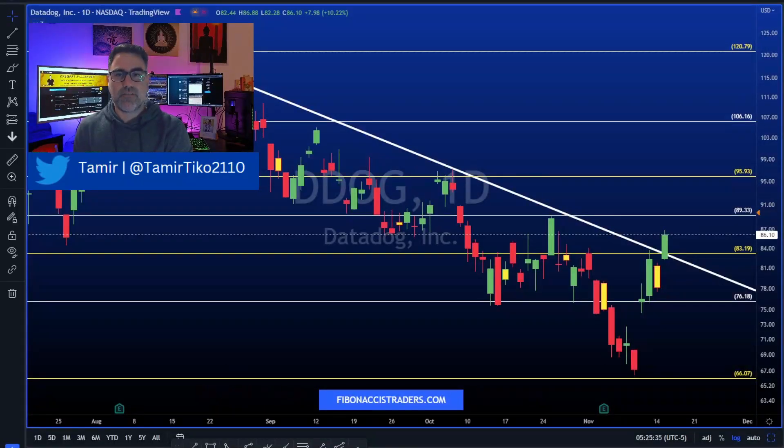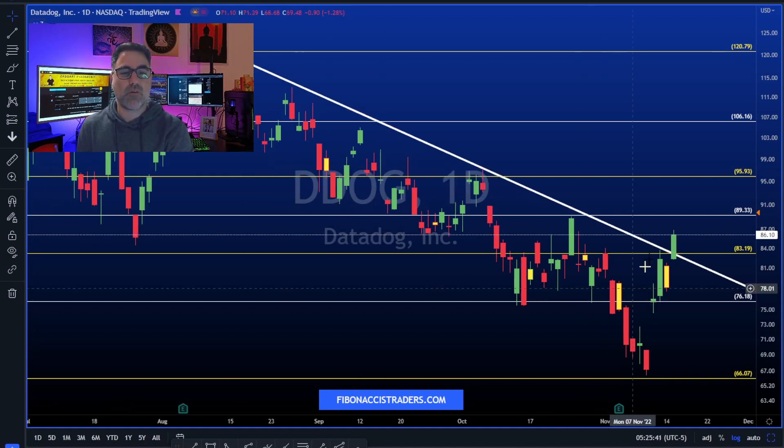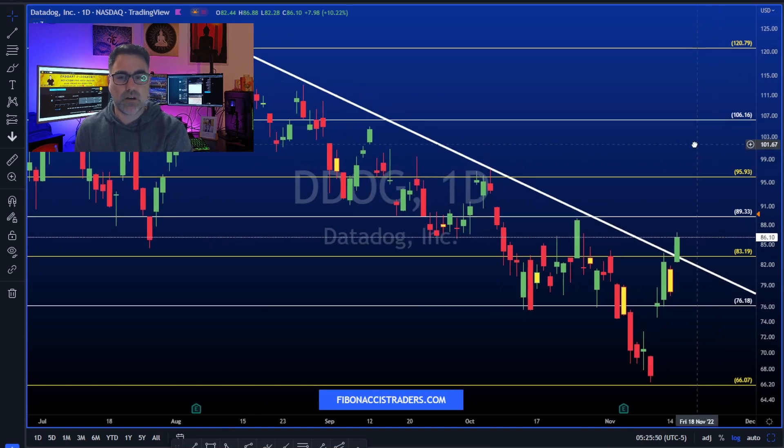Hey there, happy Wednesday everybody. Tamir from fibonaccistraders.com here with my top stocks to watch video. We have some very interesting names on this list today: ZIM, Target, Nvidia, and more. Let's get started.